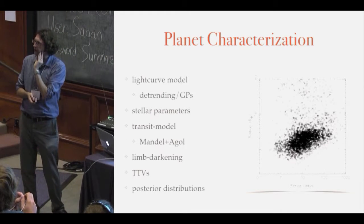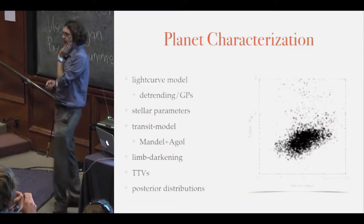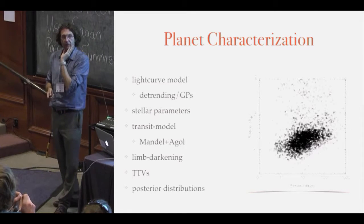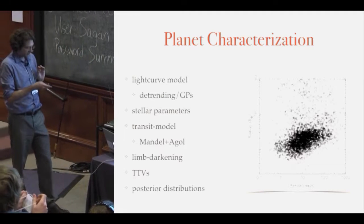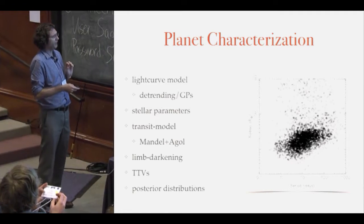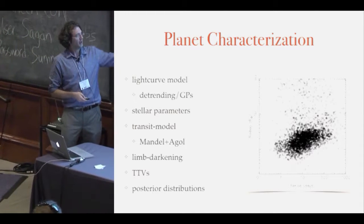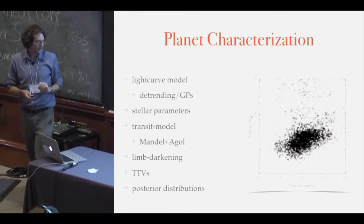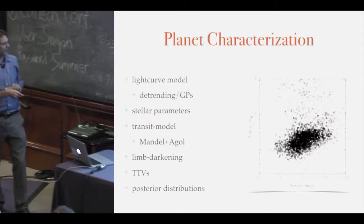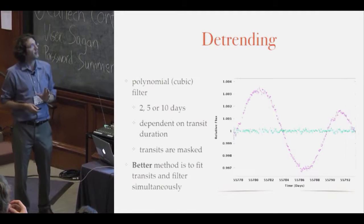Stellar parameters are their own beast — you don't understand the planet unless you understand the star. If you're going to be an exoplanet scientist, prepare to become a stellar evolution and properties expert as well; it's well worth the effort. My favorite hateful topic is limb darkening. Transit timing variations are personally where a lot of the fun lies — they're beautiful astrophysics laboratories. And a lot of work I've done is pulling out posterior distributions on all of the Kepler discoveries.